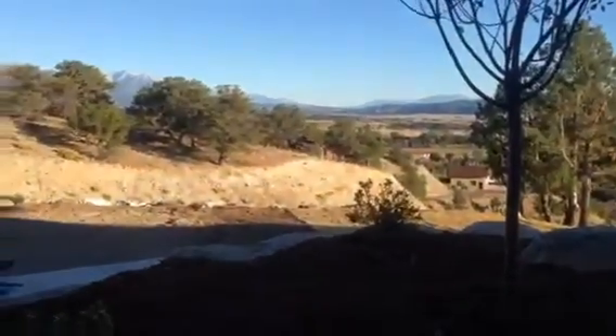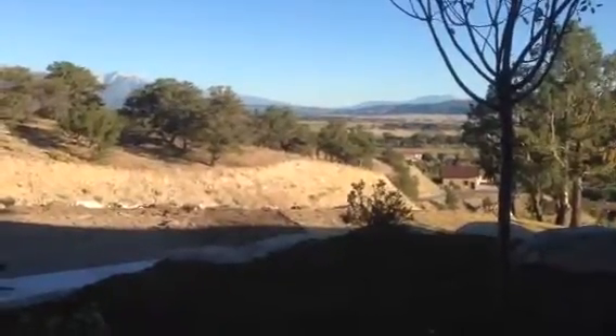Looking out of the garage window at the Collegiate Peaks towards Buena Vista. So long for now.